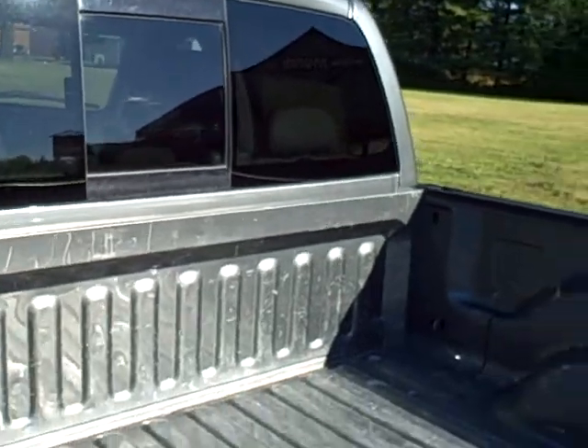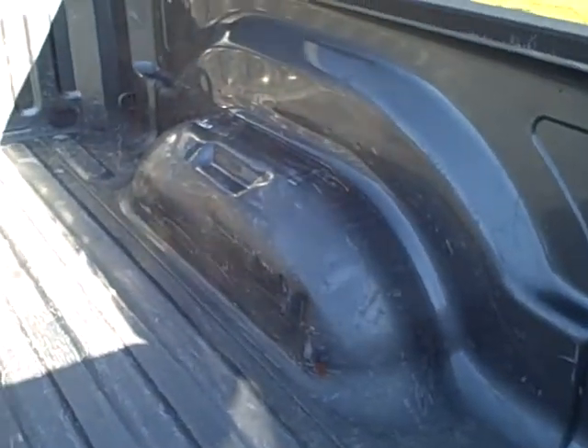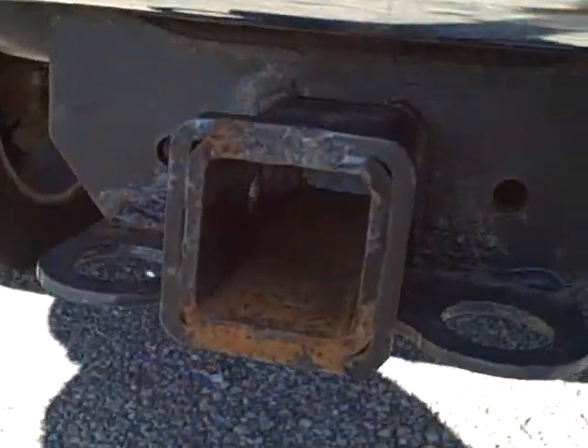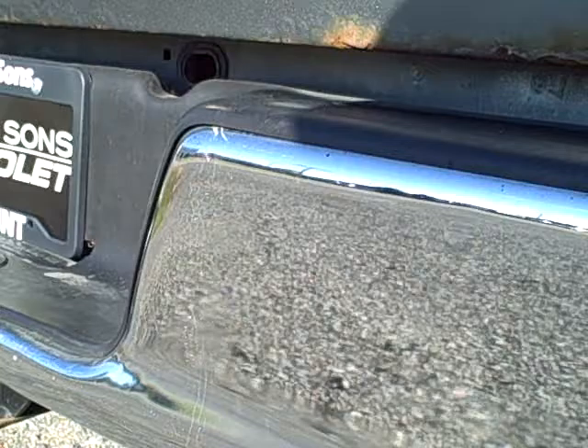Rear sliding window. Here's the bed condition for you. Rear tailgate — it's got some scratches and it's got some lower rust on the right hand side, actually along the bottom rail. Some surface scratches down the right side.